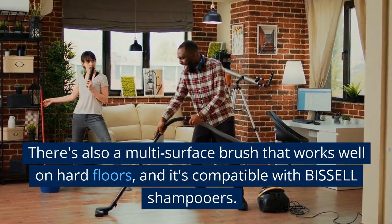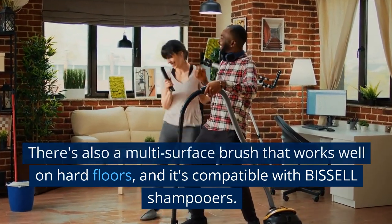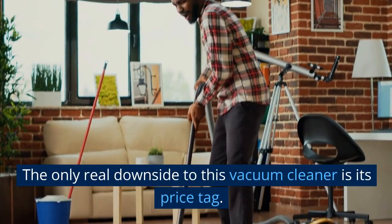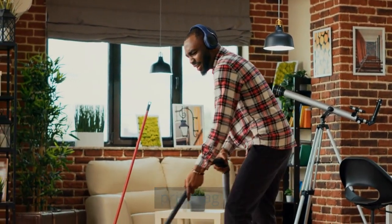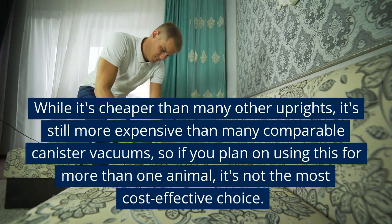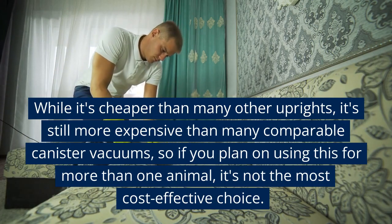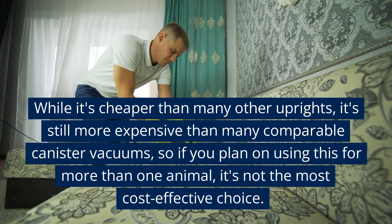There's also a multi-surface brush that works well on hard floors, and it's compatible with Bissell shampooers. The only real downside to this vacuum cleaner is its price tag. While it's cheaper than many other uprights, it's still more expensive than many comparable canister vacuums, so if you plan on using this for more than one animal, it's not the most cost-effective choice.